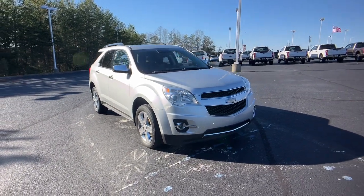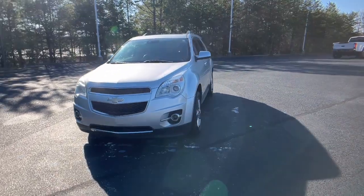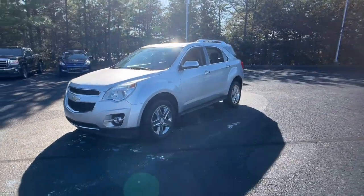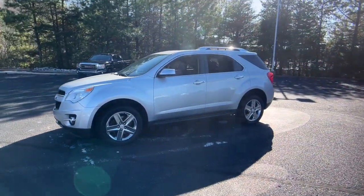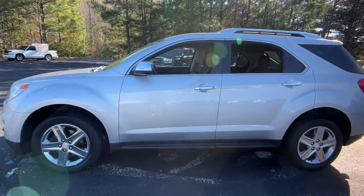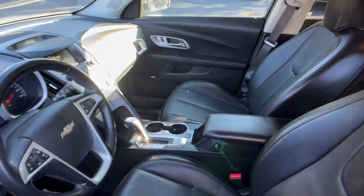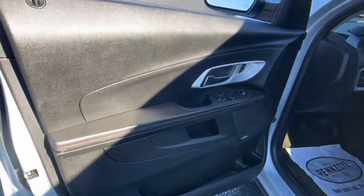You just found the 2015 Chevrolet Equinox. With less than 150,000 miles on the odometer, this vehicle provides excellent value. The Equinox delivers advanced safety features, family-friendly passenger comfort, technology that keeps you connected and entertained, ample cargo space, and sculpted styling. These are just some of the great options this vehicle comes with.